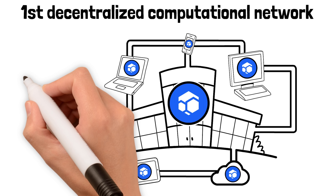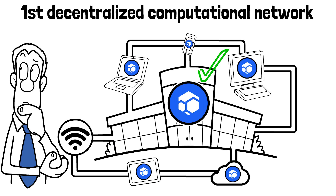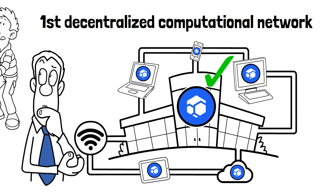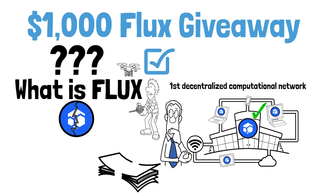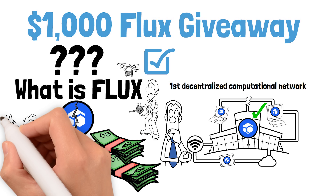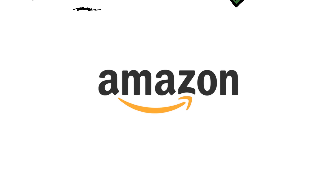If you're like me and have no clue what any of that means, don't worry — by the end of this video you're going to understand every aspect about Flux. Special thanks to the Flux team for sponsoring this video.